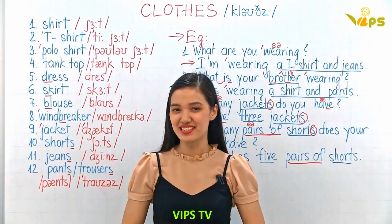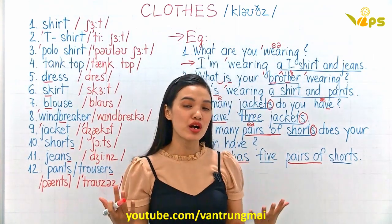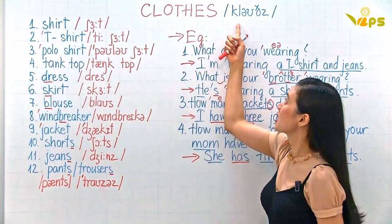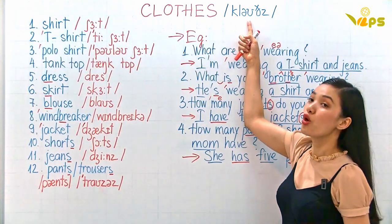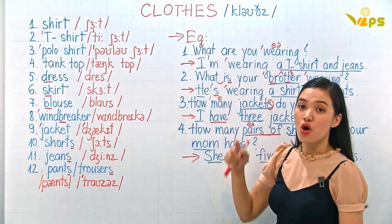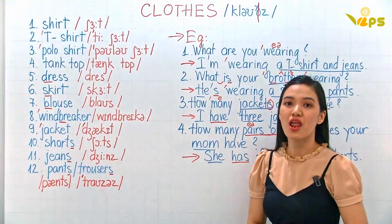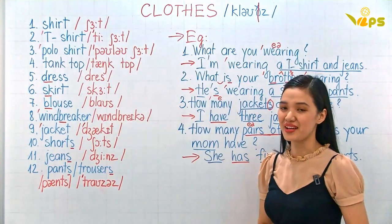Hi there, this is Vips TV. Today we are going to study about clothes. Clothes, or in short form you can say 'clothes'.